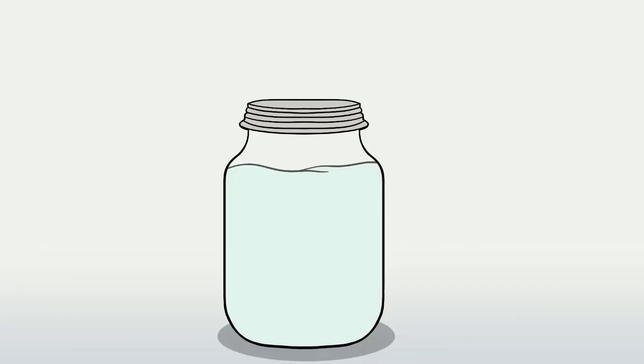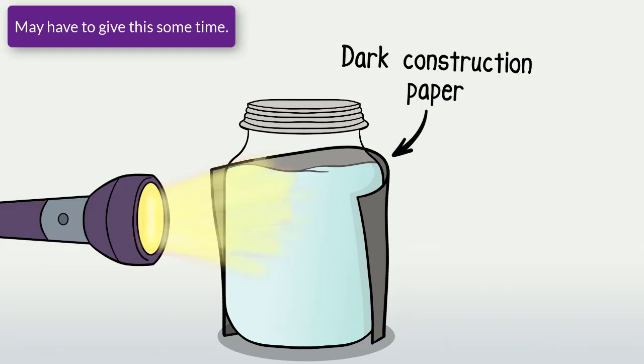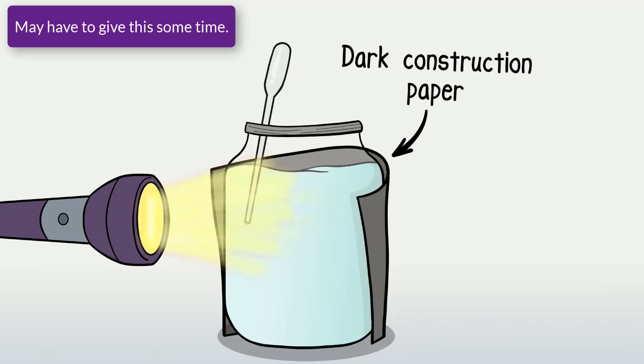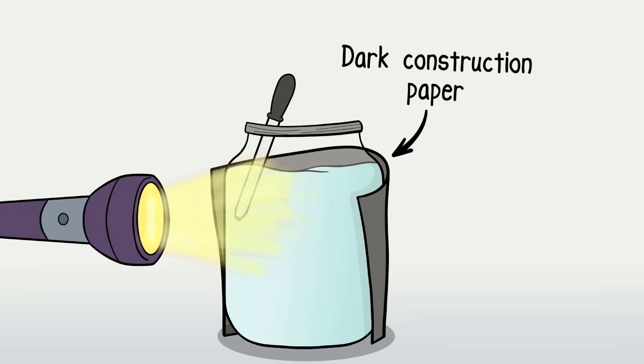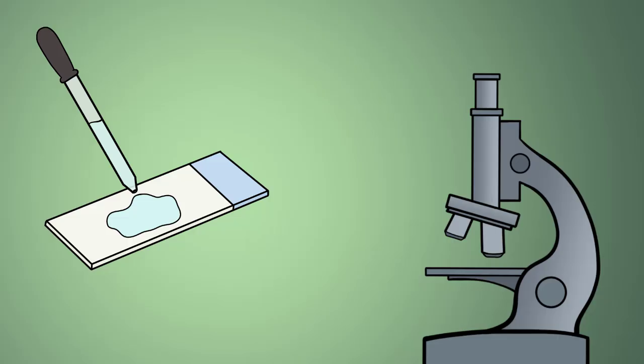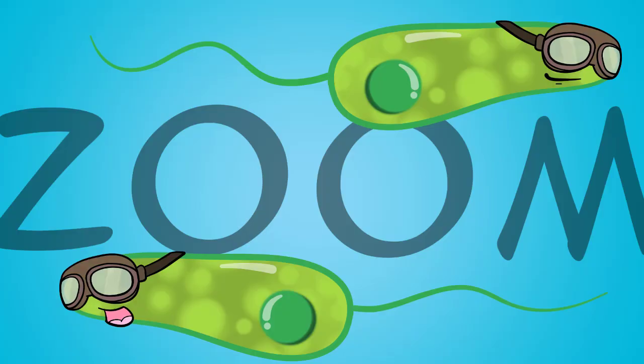So when you take a pond water sample that you suspect has Euglena in it, you can sometimes attract them by shining a light to one side near the surface of a jar. You can then use a pipette or simply an eyedropper and get a water sample out. Put a drop on the microscope slide and place a coverslip on top and then look to see if you have any Euglenas in there. You will definitely know if so — these are dynamic, green little protists.